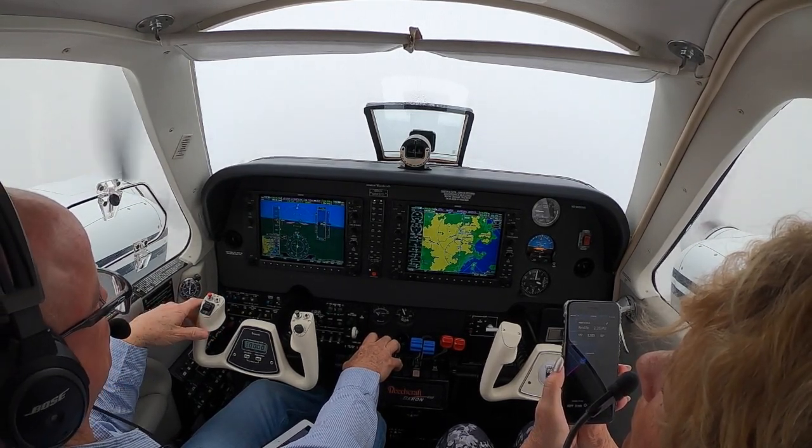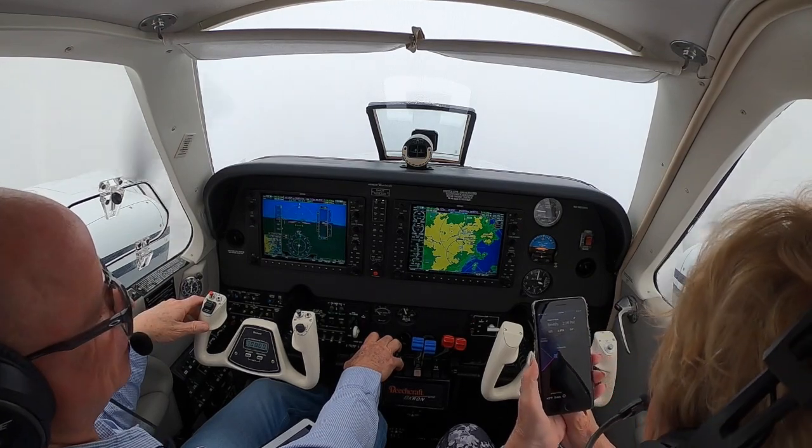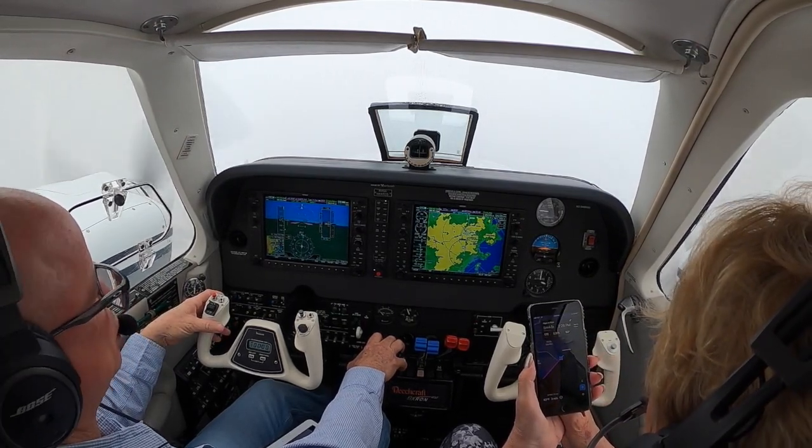Turn 3 Delta Delta, Roger. Maintain 150 knots or greater to 5 miles. Yeah, we can do that. 3 Delta Delta, thanks.